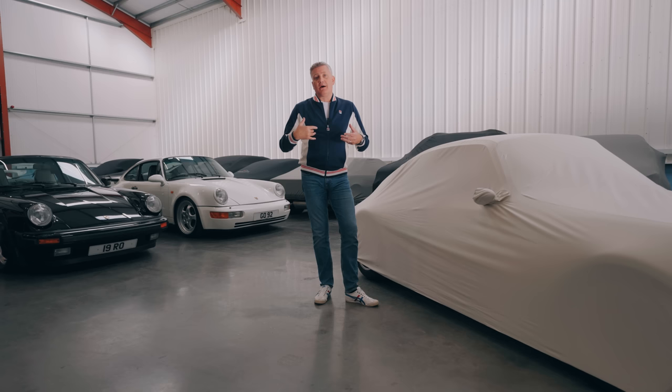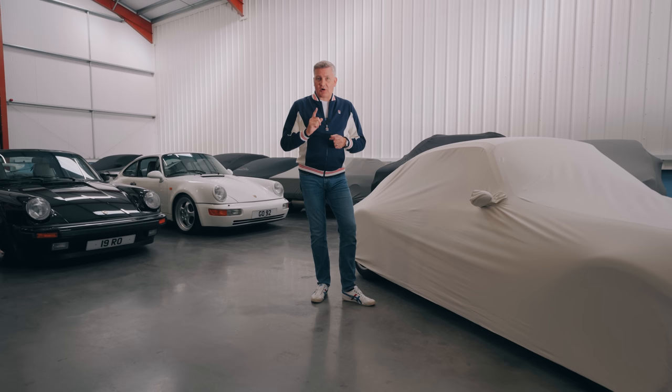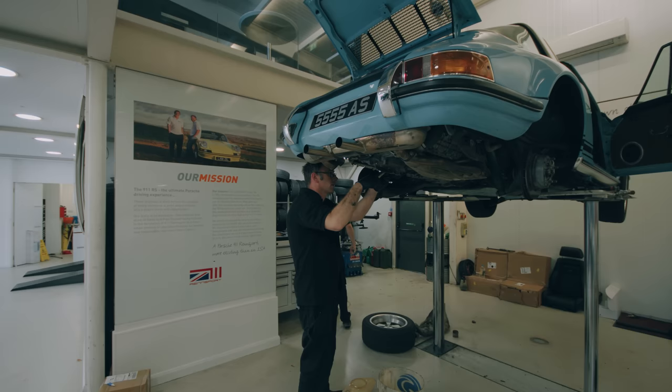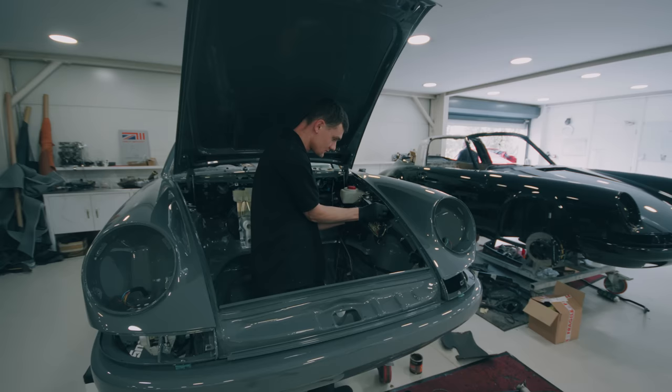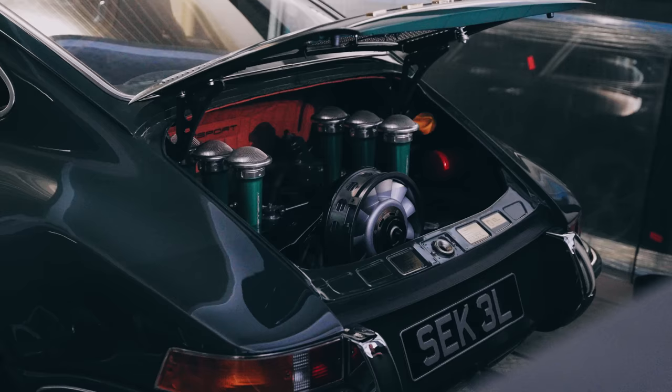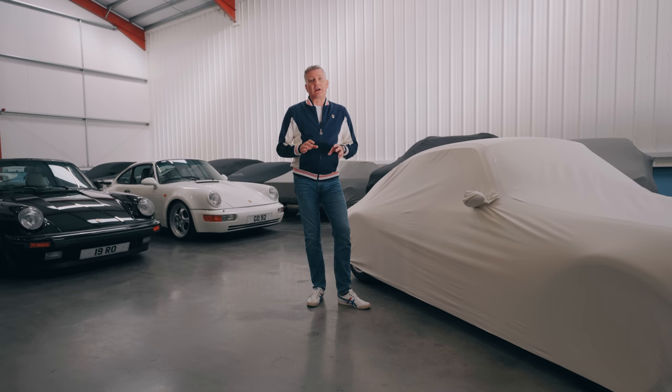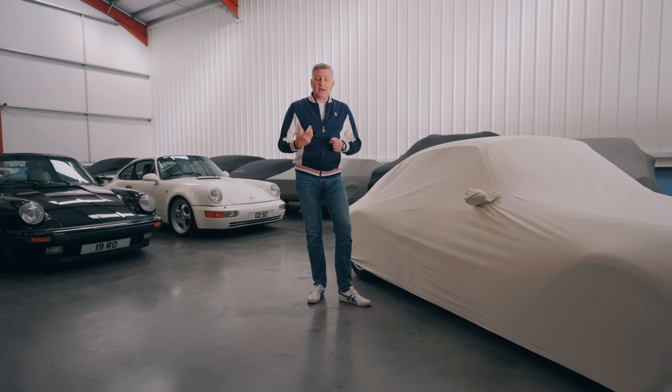However, there is one brand, one business, a workshop — a facility nestled in the Cotswolds — that makes something much, much less than that for what I believe is pretty much the same thing. As I said at the top of this video, £250,000 sounds like an awful lot of money for a Porsche 911, but in the context of what you'd pay for a Theon or a Singer, £250k is brilliant value — and this is one of them.